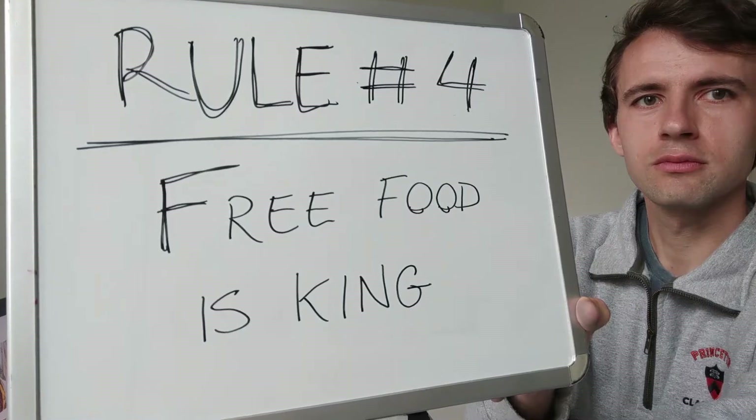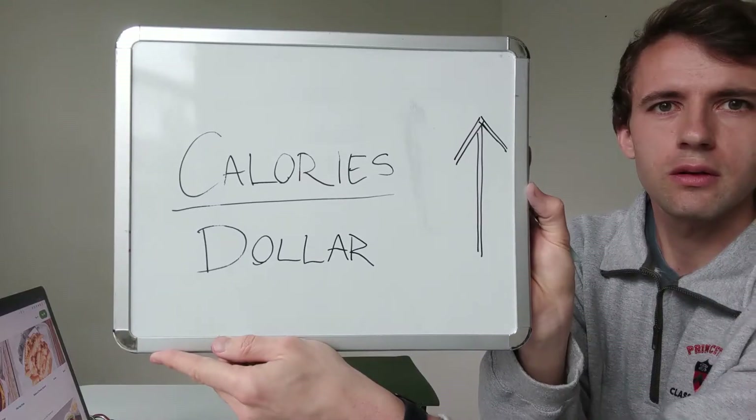This brings us to rule number four. You may be wondering, after all of that, what could possibly top Costco brownies? Rule number four is actually the golden rule of college, and that is: free food is king. With calories per dollar, you want that number to be really big. One way is to make the calorie number go up — but the other way is to make the dollar number go way down.